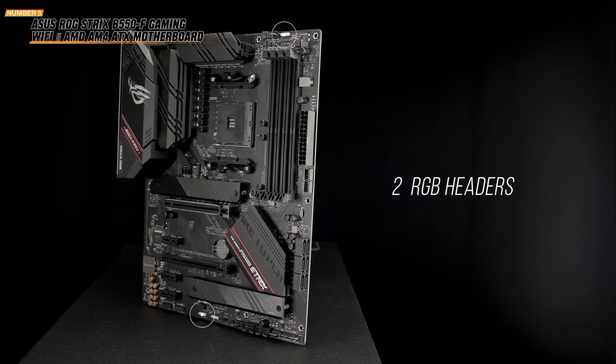Featuring twin 14+2+1 phases with a 70A power stage digital VRM solution and an 8-layer 2x copper PCB, this motherboard provides stable and efficient power delivery even under heavy loads. Stay cool with a 6mm heat pipe, fully covered MOSFET heatsinks, M.2 thermal guard, and PCIe ultra-durable armor, ensuring efficient heat dissipation for reliable performance.